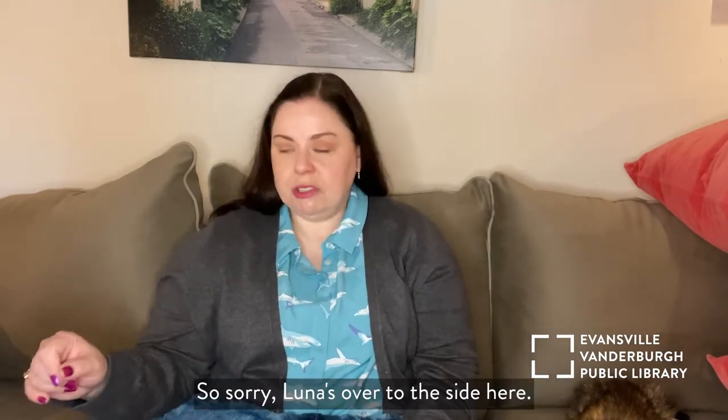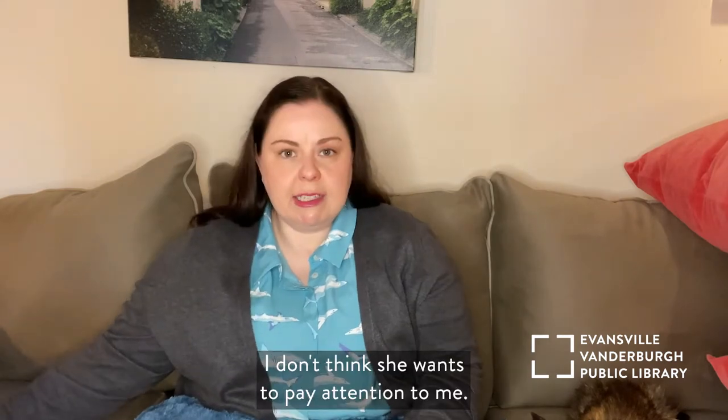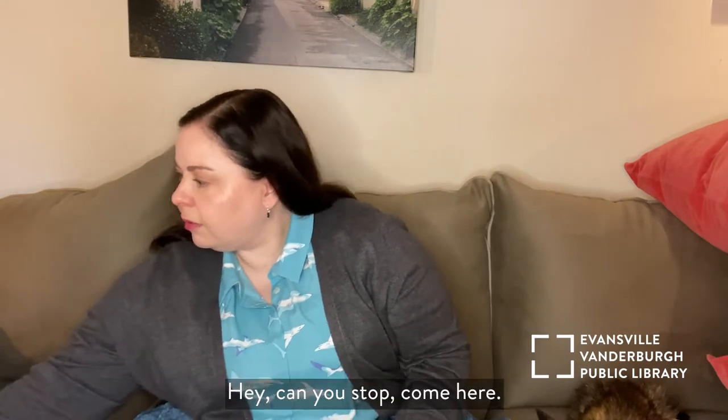So sorry — Luna's over to the side here, playing with a toy and making some noise. Luna, come here. I don't think she wants to pay attention to me. Hey, can you stop? Come here.